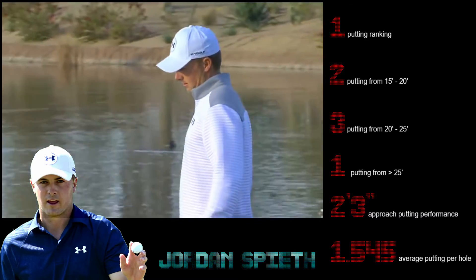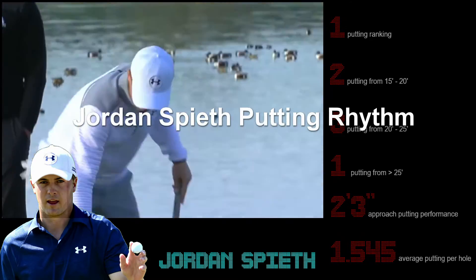When the putter is a weapon, that is a very nice thing to have.